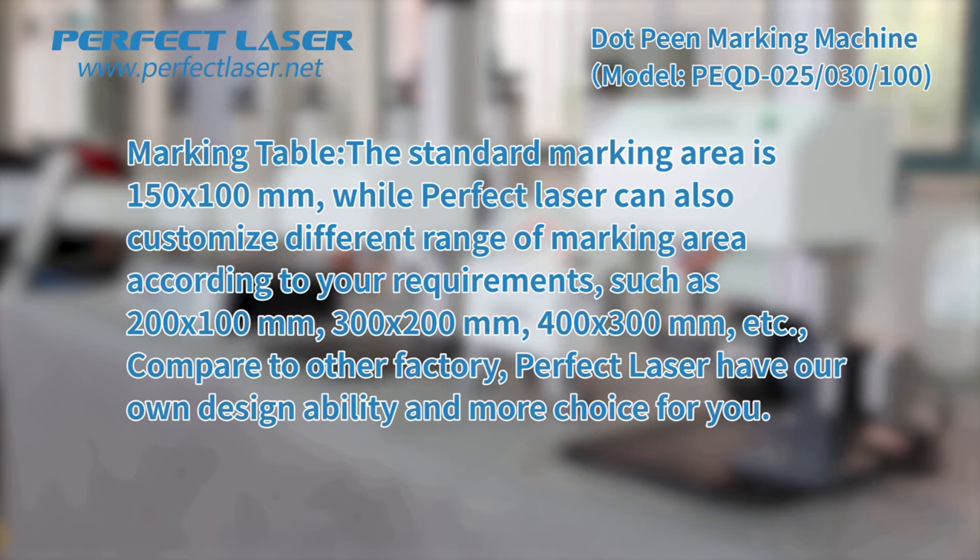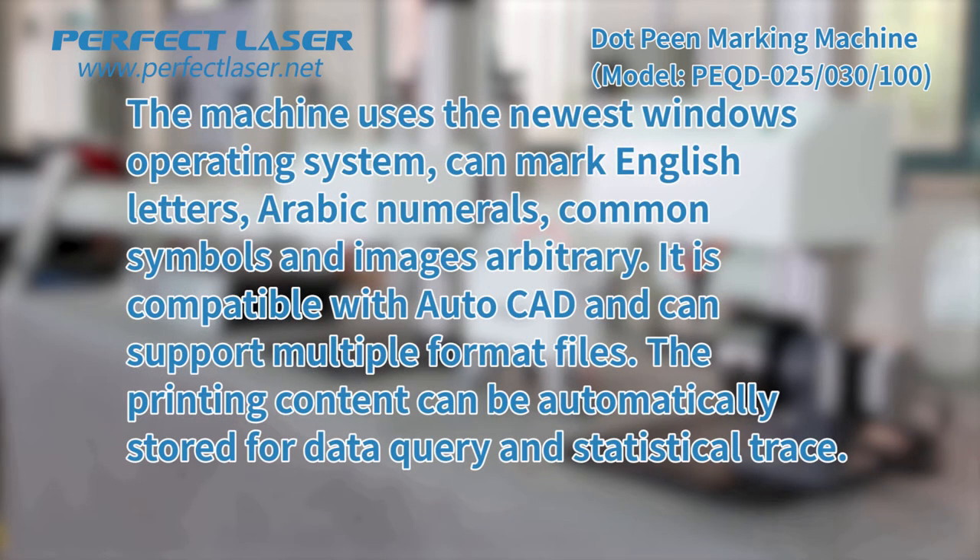The standard marking area is 150 × 100 millimeters, while Perfect Laser can also customize different ranges of marking area according to your requirements, such as 200 × 100 mm, 300 × 200 mm, 400 × 300 mm, etc. Compared to other factories, Perfect Laser has her own design ability and more choices for you. The machine uses the newest Windows operating system and can mark English letters, Arabic numerals, common symbols, and images. It is compatible with AutoCAD and can support multiple format files.